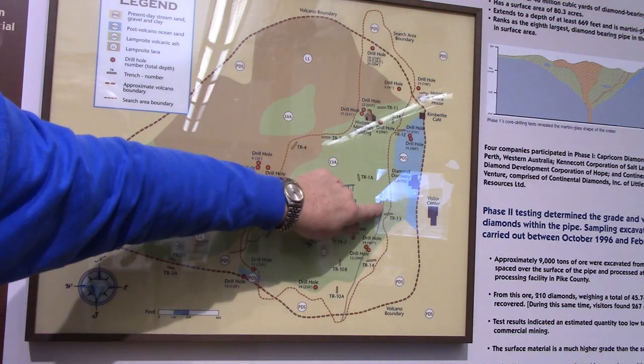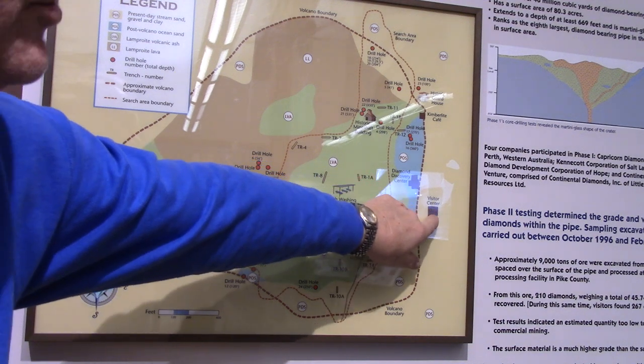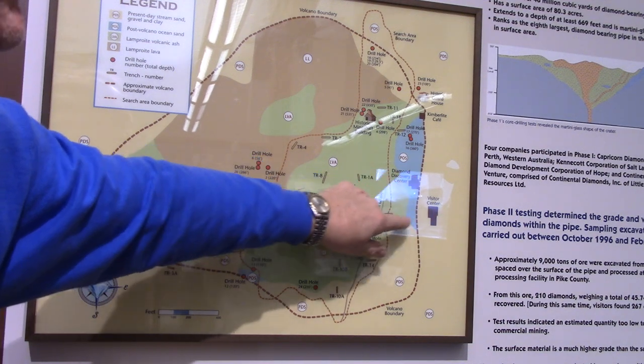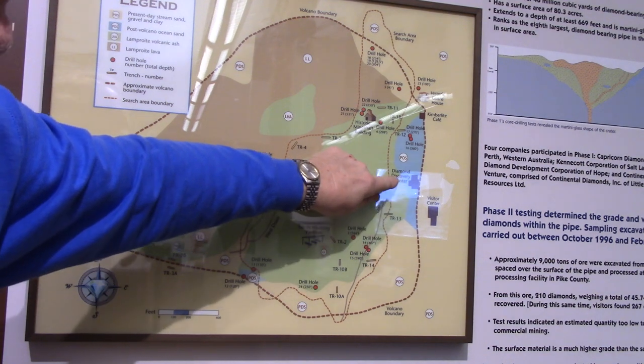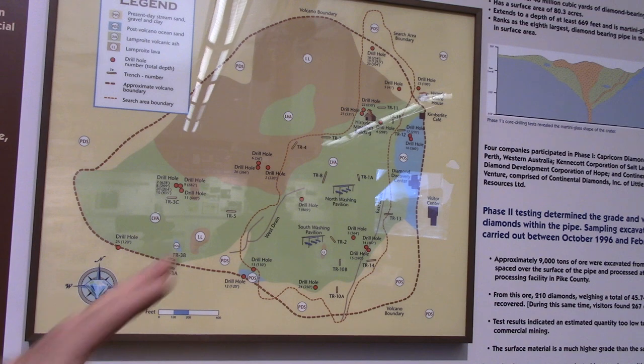That ought to be brought all the way up almost to the sidewalk that goes from the Visitor Center to the Diamond Discovery Center. They ought to take out those trees and expand that search territory that way. A lot of diamonds would be found if they would do that.